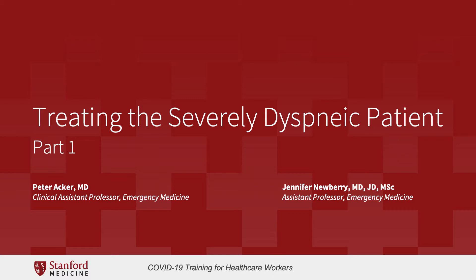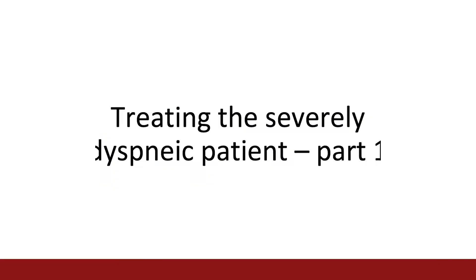Hello, Dr. Acker. Hey. Today we're going to be discussing part one of treating the severely dyspneic patient.